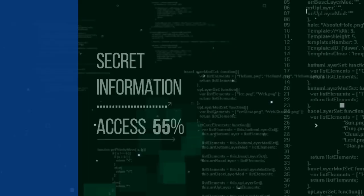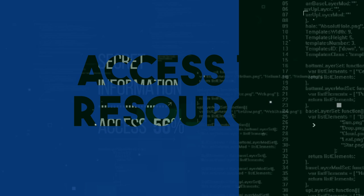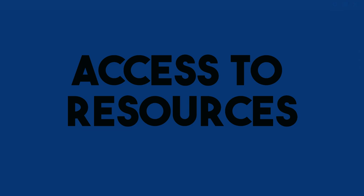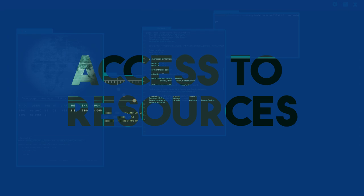Access to a wide range of resources. By combining in-person instruction with online components, hybrid learning provides access to a wealth of resources. Students can benefit from the expertise of their instructors during face-to-face sessions while utilizing online databases, digital libraries, and other online tools to access additional reference materials, research articles, and multimedia resources.